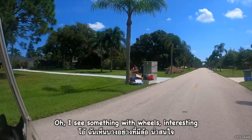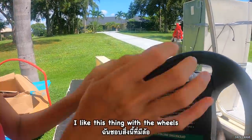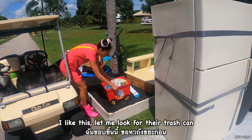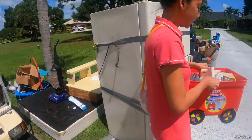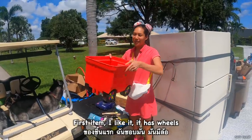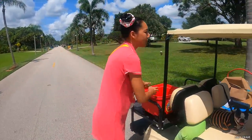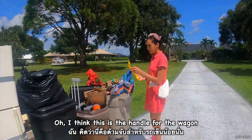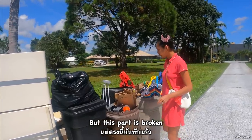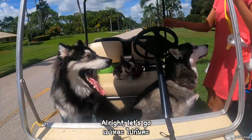I do something with wheels — interesting. A little trampoline. Oh, I like this thing with the wheel. I like this. Let me look for the trash can. That trash can is small. I would put it on top of the mattress. First item, I like it — it has wheels. Oh, I think this is the handle for the wagon, but this part is broken. Alright, let's go.